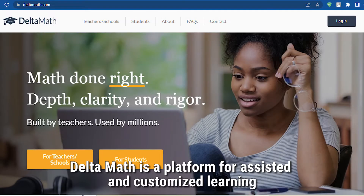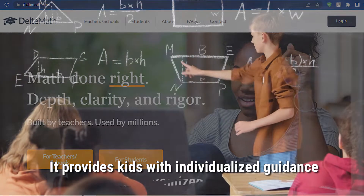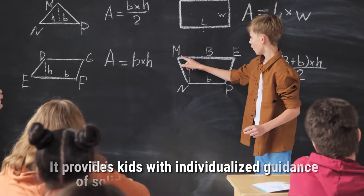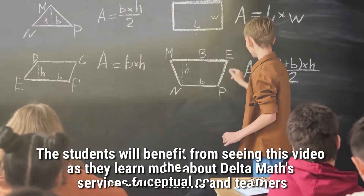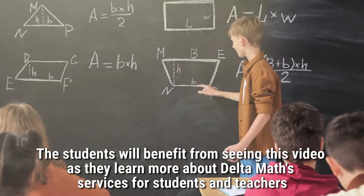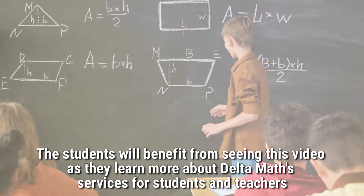Delta Math is a platform for assisted and customized learning. It provides kids with individualized guidance, which aids in their development of solid conceptual comprehension. Students will benefit from seeing this video as they learn more about Delta Math services for students and teachers.